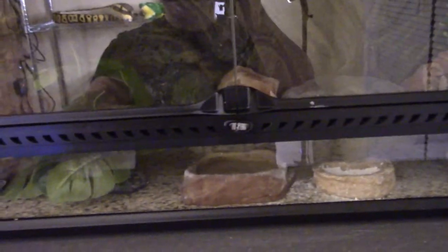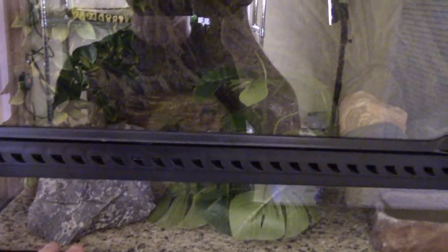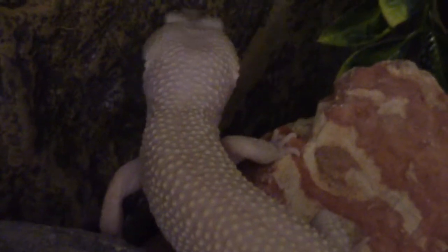Moving down just below that, we have my leopard gecko Ghost's enclosure. There is a lot of glare, but you can kind of see his tail in there. This is the ExoTerra Large Low — its footprint is the same as a 40-gallon breeder tank, just a little shorter. Ghost is a longtime fan favorite on my channel. His exact morph is Blazing Blizzard, which is an albino, but unlike other albinos with red eyes, he actually has solid black eyes.